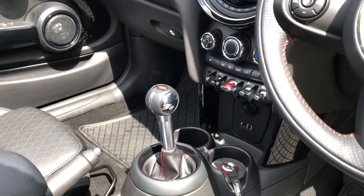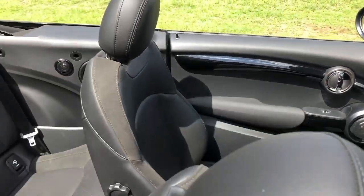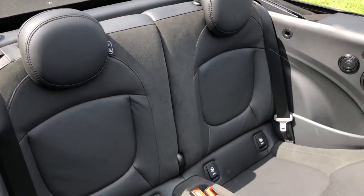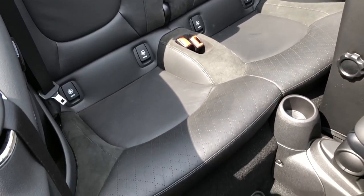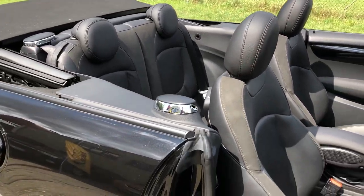The Media XL gives you the bigger screen, Bluetooth telephony and music streaming, drivers information centre, air conditioning, heated front seats, Harman Kardon audio, and USB and auxiliary connections with a front centre armrest.